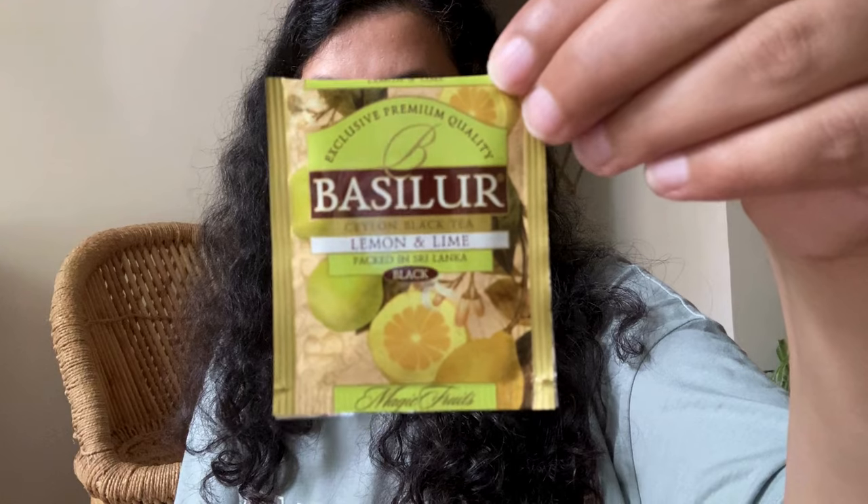The other one from the same brand is a Lemon and Lime flavor — again, a beautiful box. I've tried this and it's really nice and refreshing. On the days when I'm feeling really tired or lethargic, I open this one up and it really makes my day.